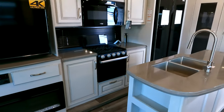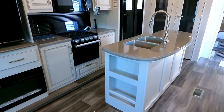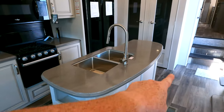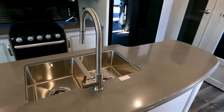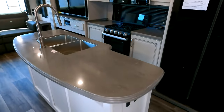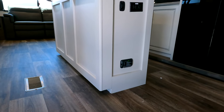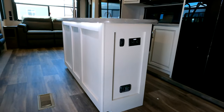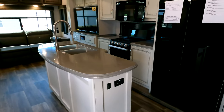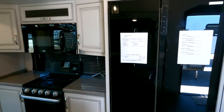Solid surface countertops in the kitchen area — I love the grays on the white, with a little bit of tan mixed in. It's a 50/50 stainless steel drop-in sink. The island has LED lights trimmed out underneath as well. A big change going into 2022 and a half — which is what you'll be seeing for 2023 — is they've done away with the residential refrigerator and replaced it with a 12-volt refrigerator.